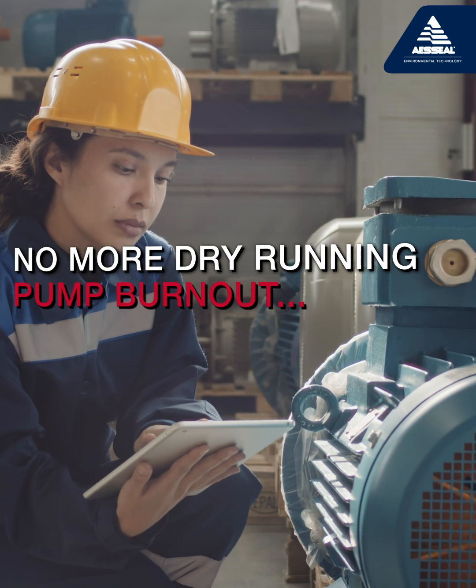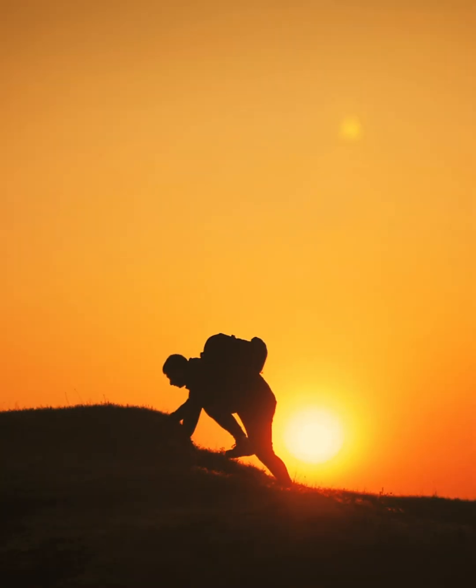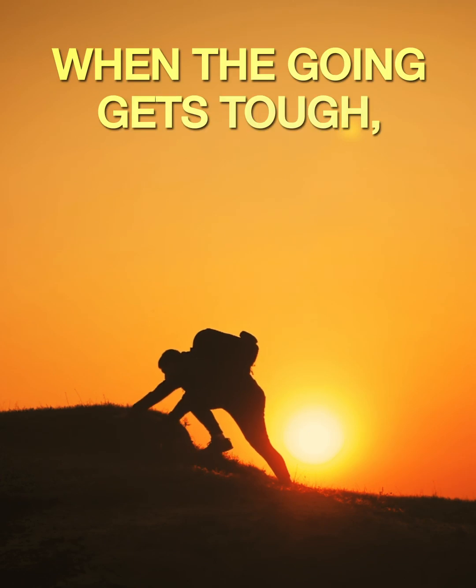No more dry running, pump burnout, and enhanced worker safety — what's not to like? When the going gets tough, call AES Seal.